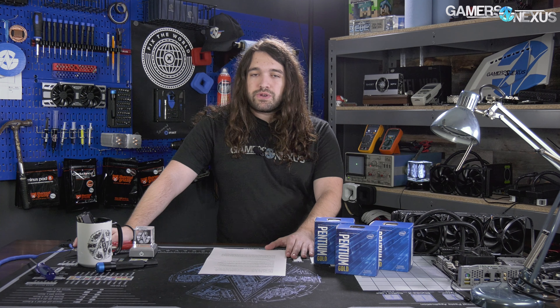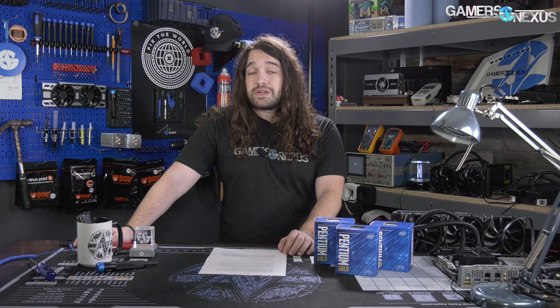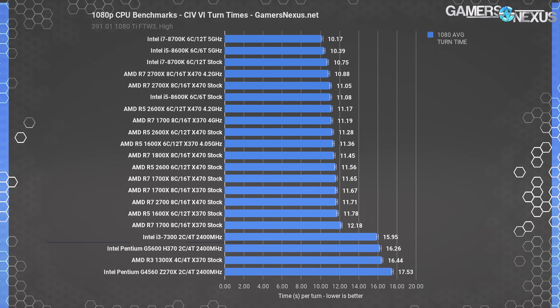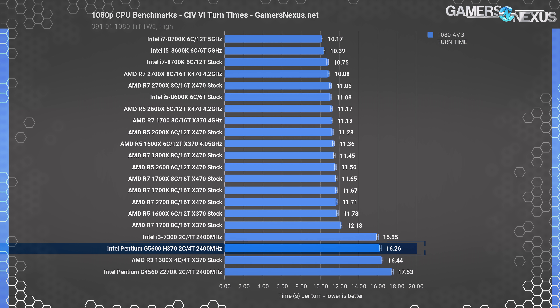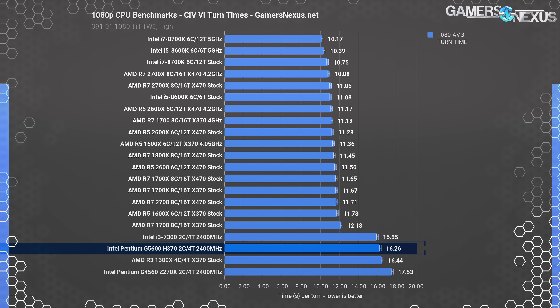We're using H-Series motherboards rather than Z-Series. More information will be in the article linked in the description. Starting with Civilization VI turn-time benchmarks, which reflect specifically on CPU performance: we run a benchmark with 5 turns until our next turn, and for the G5600, each turn averages 16.3 seconds with a 2400MHz kit. That's among the worst three numbers we've seen since Civilization's update, meaning about 1 minute and 20 seconds between each turn.